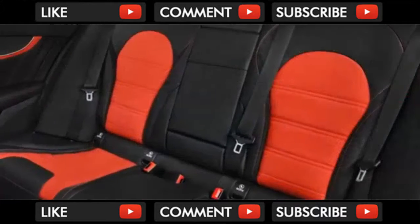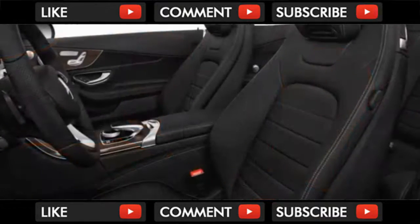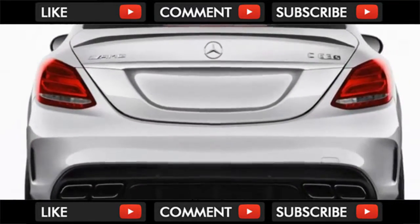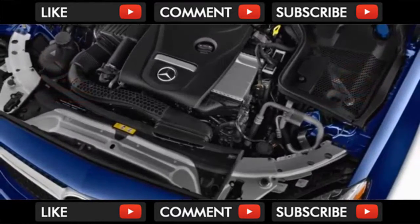The Mercedes-Benz C-350e plug-in hybrid pairs the 2.0-liter turbo 4 with an electric motor to produce 275 combined horsepower. We haven't yet had a chance to drive this model, and the EPA hasn't rated it. Mercedes also has the C-43 and C-63 AMG in the lineup.